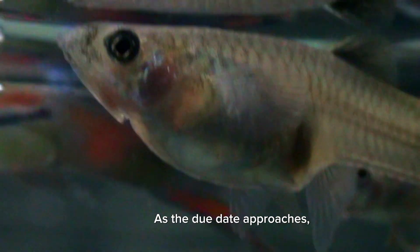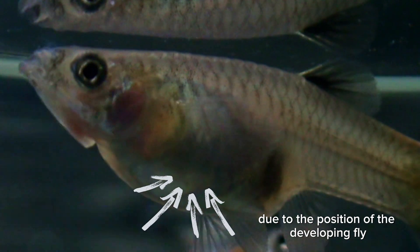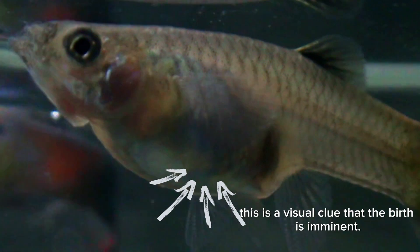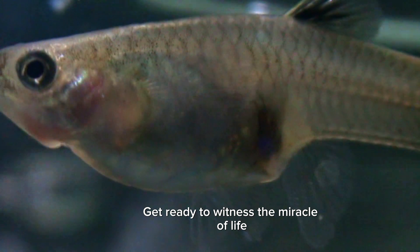As the due date approaches, the pregnant guppy will take on a distinctive square shape due to the position of the developing fry inside her body. This is a visual clue that the birth is imminent. Get ready to witness the miracle of life right in your aquarium.